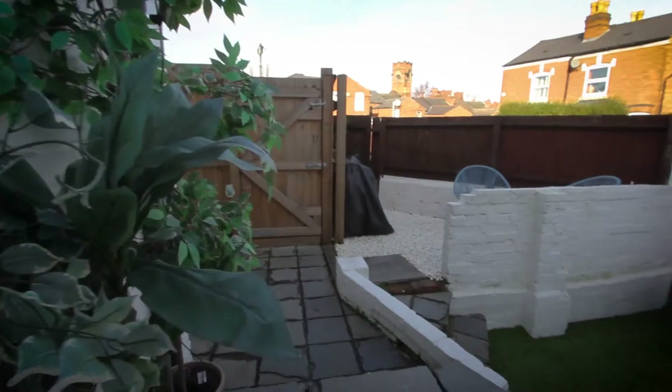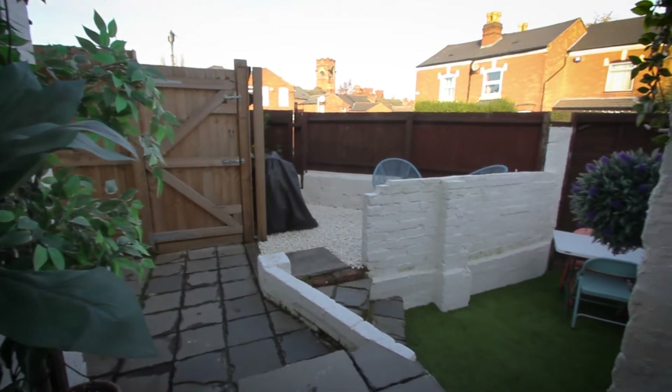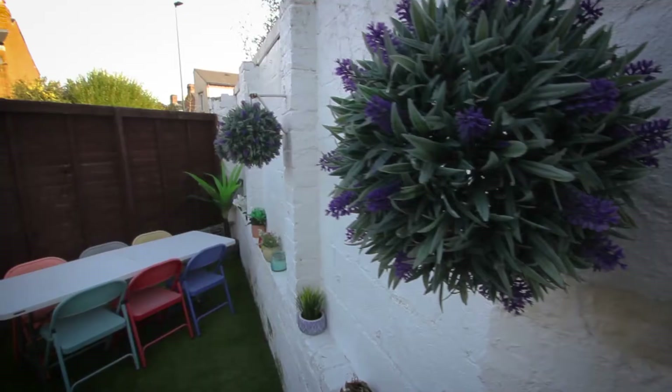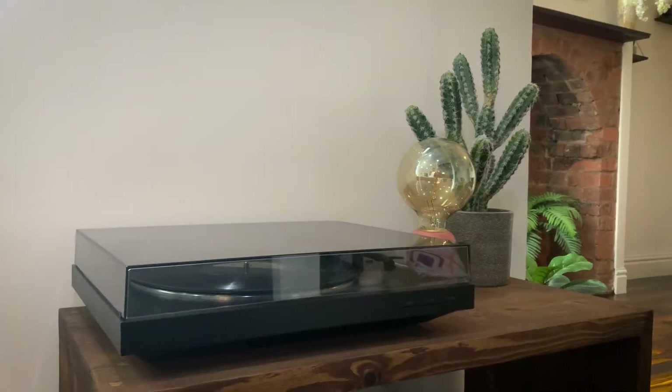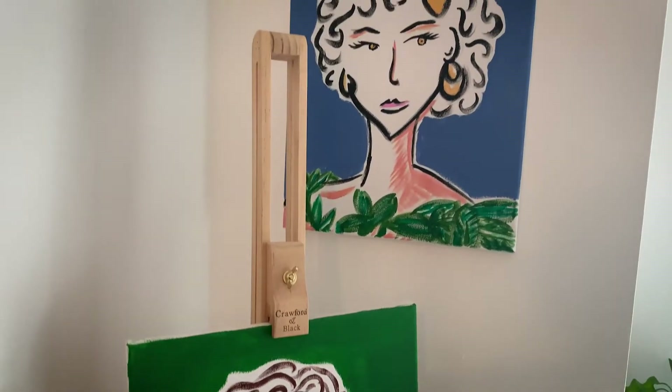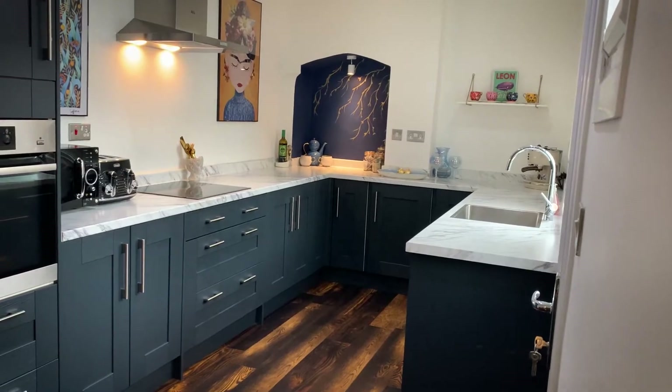Welcome to number one Regent Road. This is a three-bedroom property in Harbourn, just under a thousand square feet. I came through the back door because this house has got a carport at the rear of the property — it's got parking. Let's have a look around.